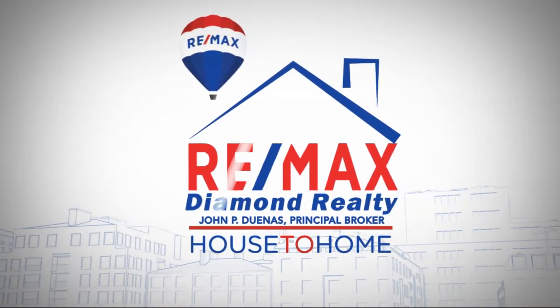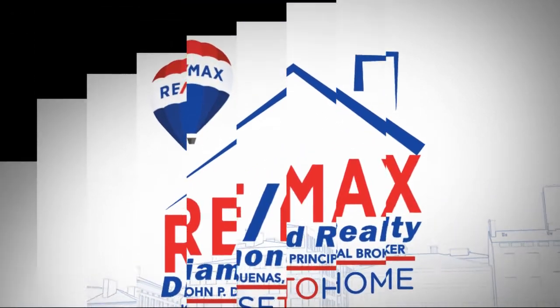House to Home, presented by RE-MAX Diamond Realty. Hello, everybody. Merry Christmas and happy holidays to you and yours. I'm Jason Salas and this is House to Home. Liz and Gina are here. Liz seems to be out on the road right now, hustling as always, and Gina is basically running the world from her desk at the office. Ladies, good to see you.